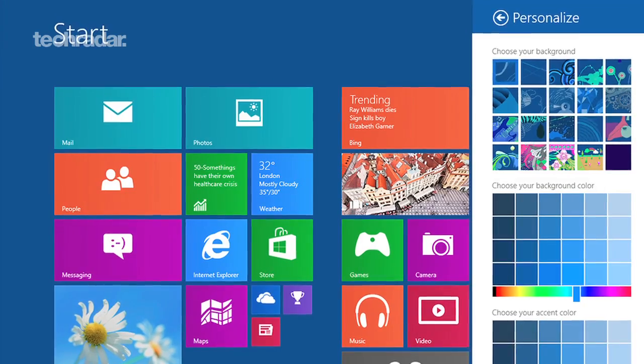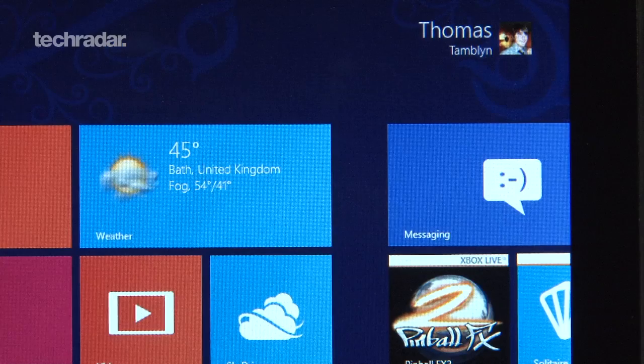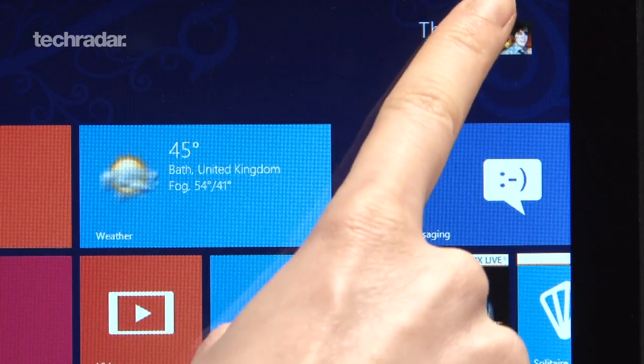Another post suggests that the software giant is looking to enhance the ease and overall experience of Windows, focusing on aspects like the start screen and general personalisation. This means that Windows Blue should bring more than a few tweaks under the hood, along with some noticeable visual enhancements.